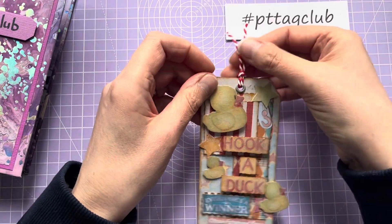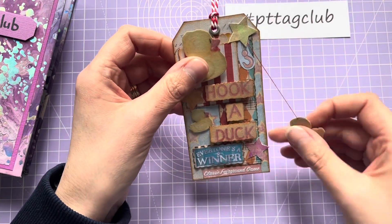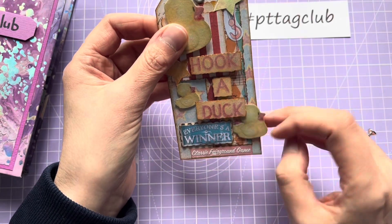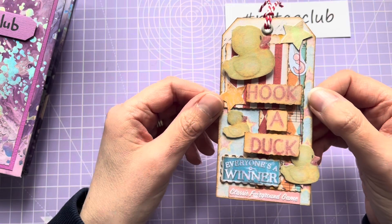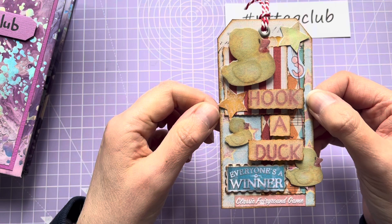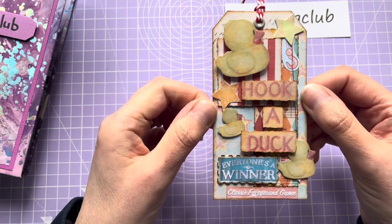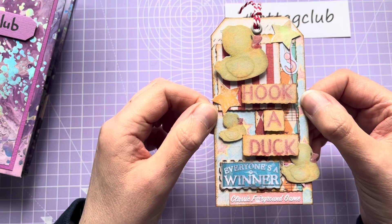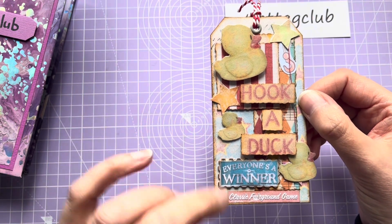Hook-a-duck is something I remember as a child at the fairground — I used to really enjoy it. I used paper that was a digital download from Etsy, which I purchased, and it's got lots and lots of fairground bits and pieces, but I've just gone with the hook-a-duck.